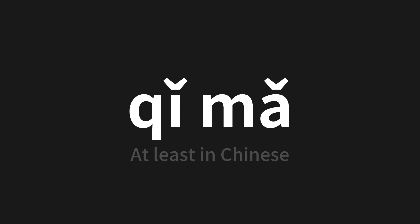Which means 'at least' in Chinese. Let's say it all together. One more time.